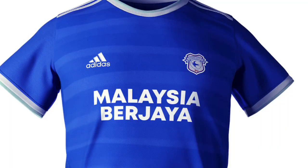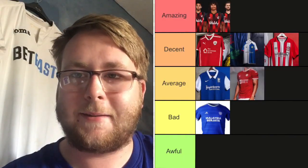Cardiff City — everyone's going to call me biased. Just look at the sponsor: Malaysia Berjaya. Last season Cardiff had white on their sleeves which looked okay, but this time they've got a light blue. I'm not a huge fan of this kit — I know people call me biased, but it's a poor kit. I'm putting it in Bad.